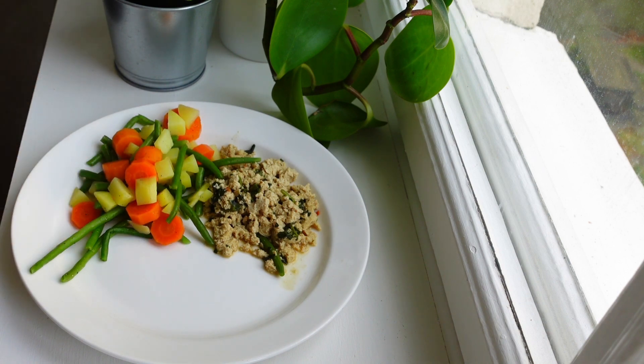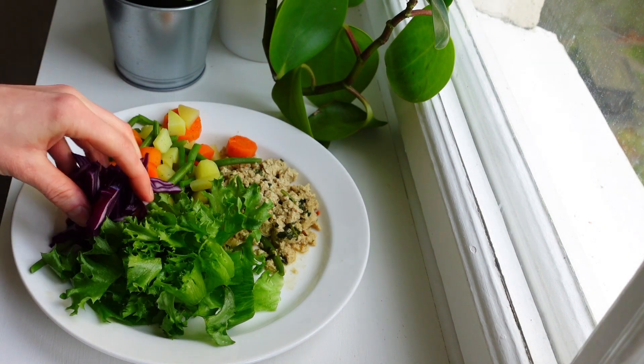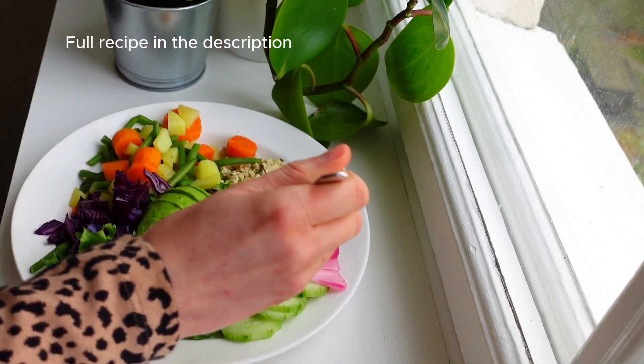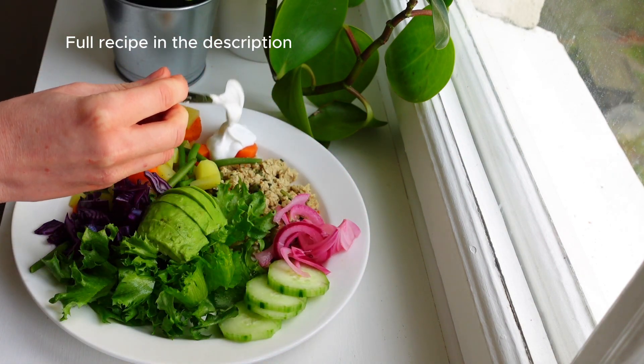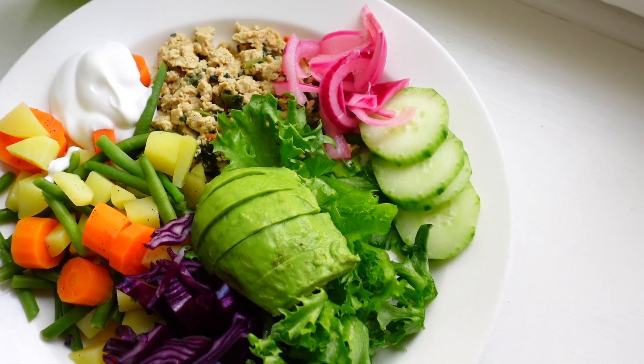I heated up the scrambled tofu in the microwave — you will find the full recipe in the description. Then I added the potatoes and veggies on a plate together with some lettuce, red cabbage, cucumber, avocado, some homemade pickled red onion and also some unsweetened coconut yogurt.